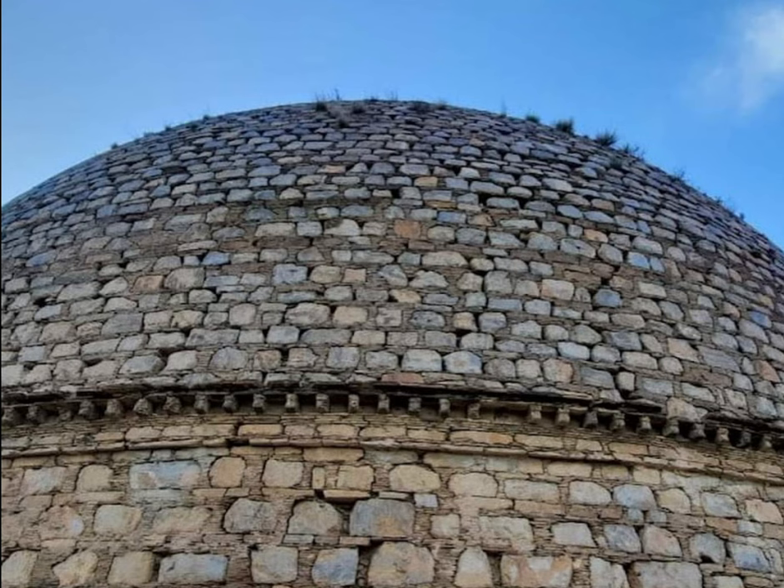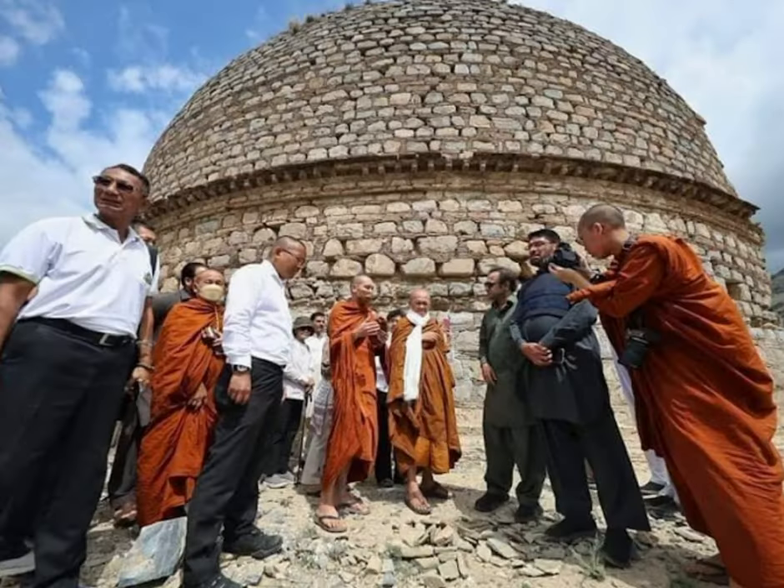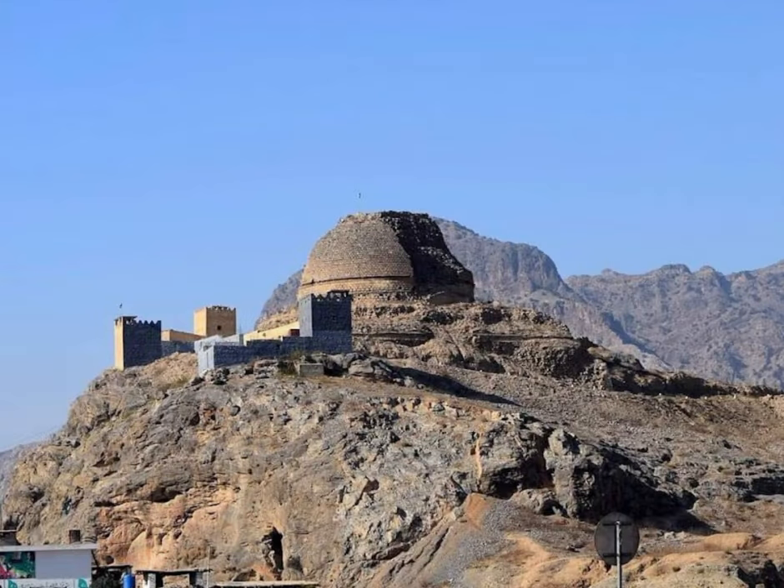However, in 2020, the Khyabar Pakhtunkhwa Directorate of Archaeology and Museums started archaeological restoration of the stupa. The restoration work was launched under the World Bank-sponsored Khyabar Pakhtunkhwa Integrated Tourism Development Project. It was the first time in the history of Pakistan's tribal belt that archaeological restoration was started on this Buddhist-era site to promote religious tourism in the province.